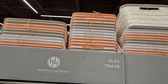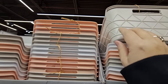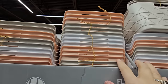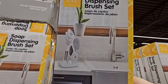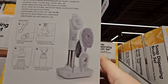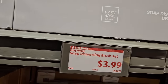The Flex Trays are really cool because they're flexible. There are three different styles — larger ones, longer ones with two per pack, and smaller ones with three per pack. Three different colors to pick from. The best part at Aldi is the price — $3.99 for each set. The soap dispensing brush set is also great — looks like four different brush heads, you fill it up with soap and use wherever you need. One for cleaning, one for dishes. Also $3.99, and you have two different options.